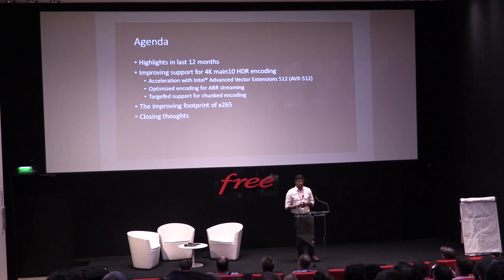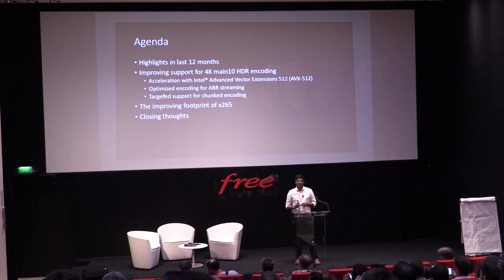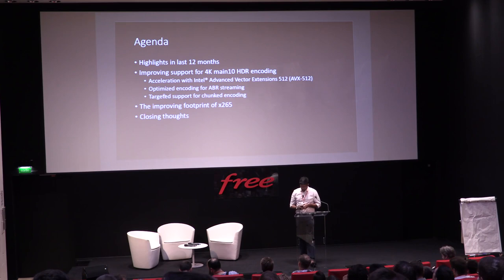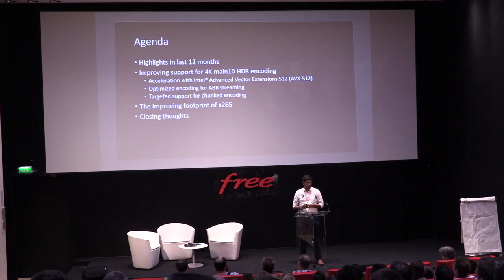The high-level agenda: we'll go over the key items from the last 12 months. We've been focusing on improving support for 4K HDR in various forms and flavors. We did AVX512 and got performance improvements. We also have a specific targeted use case for ABR streaming, optimizing the 4K stream, improved support for chunked encoding, and we're seeing an increasing footprint of X265 across both academia and industry.